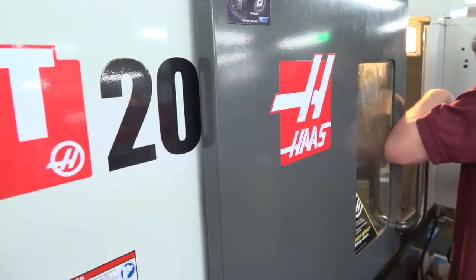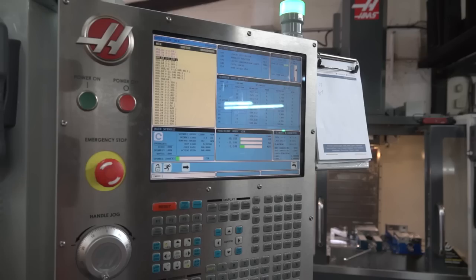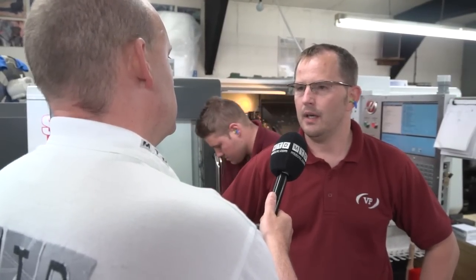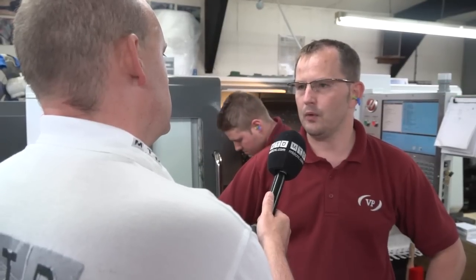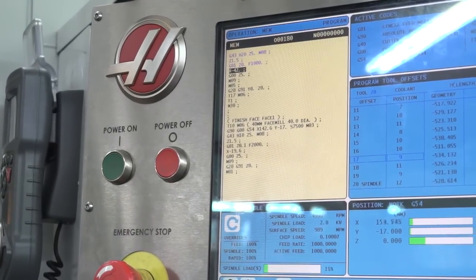What attracted you to the Haas machines to start with when the company was founded? I mentioned that you bought your first one from eBay. Is that the reason you went on to more Haases because that was the first machine you bought? No, not at all. The user interface is so easy to pick up. And the second reason for us was the service support that you get with the machine. They're pretty much here within 24 to 48 hours, and if not, there's always a service engineer you can speak to on the phone to help you out if you are down.